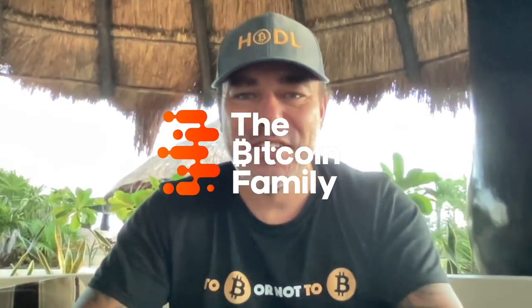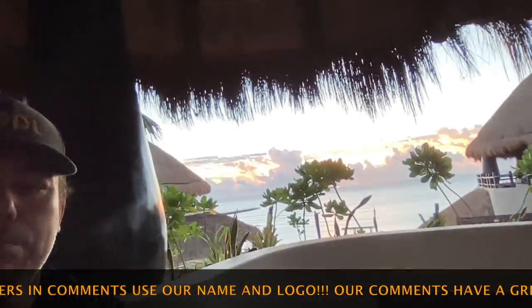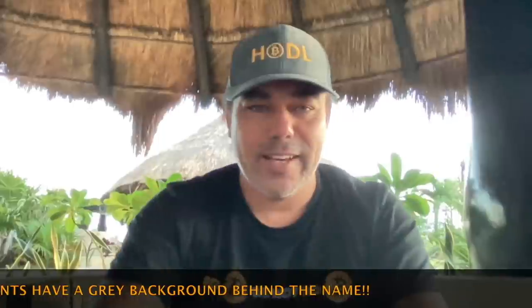Good morning, good afternoon, good evening guys, wherever you are in this beautiful world, whenever you're watching this YouTube video. Welcome to the Bitcoin Family YouTube channel. For the newcomers, my name is Diddy. Enjoy this amazing view — look, it's beautiful out there. This is how every morning should look like. Let's jump quickly into the charts because I have some amazing charts and big news for Bitcoin.